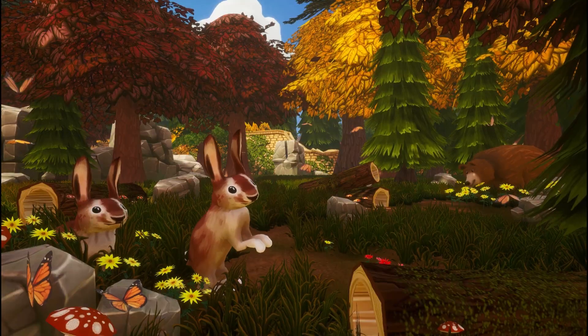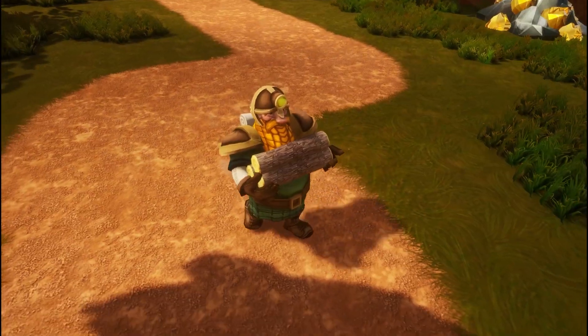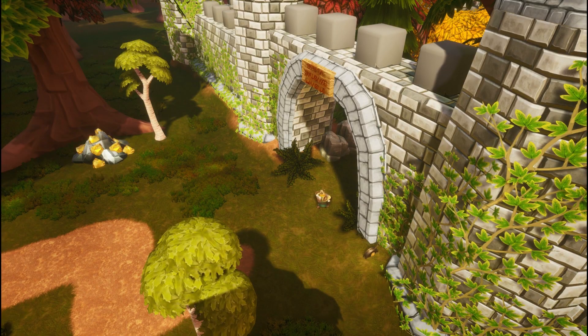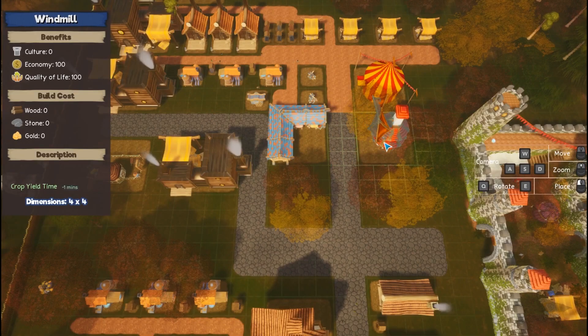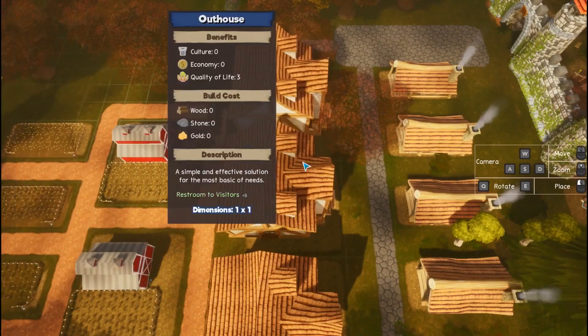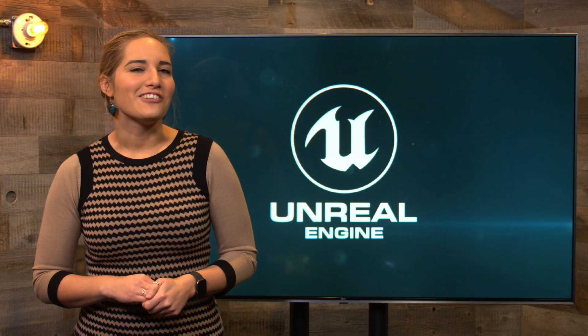And last but not least is Dwaros, a third-person adventure and town-building game. Venture into the dusk and woodlands and beyond for resources and lost artifacts, meeting strange characters along the way. You can wishlist Dwaros on Steam now. All right, thanks for watching. We'll see you all next week.